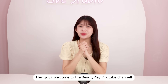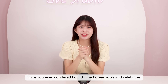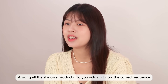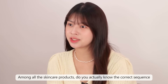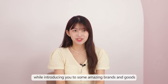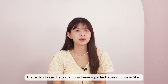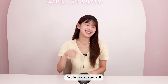Hey guys, welcome to the Beauty Play YouTube channel. Have you ever wondered how Korean idols and celebrities have such flawless and glossy skin? Among all the skincare products, do you actually know the correct sequence to apply on your skin? So in today's episode, we'll guide you through the essential steps of a Korean skincare routine while introducing you to some amazing brands and products that can help you achieve a perfect Korean glossy skin. Let's get started!